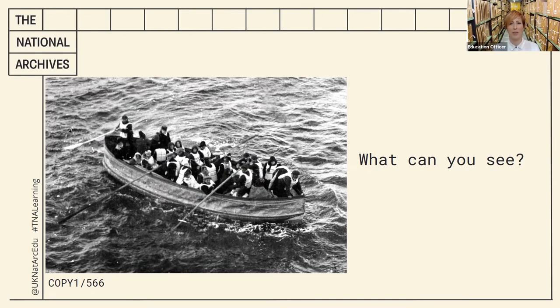Firstly, the type of document is a photograph. But who's taken it and from where? Could it be from a boat, from land, or from somewhere else? It's a black and white photograph too. Does that mean it's quite old? Are there other clues you spotted earlier that this is an old image? It's a bit blurry too — is that because it's not a very advanced camera, or was it taken from far away?